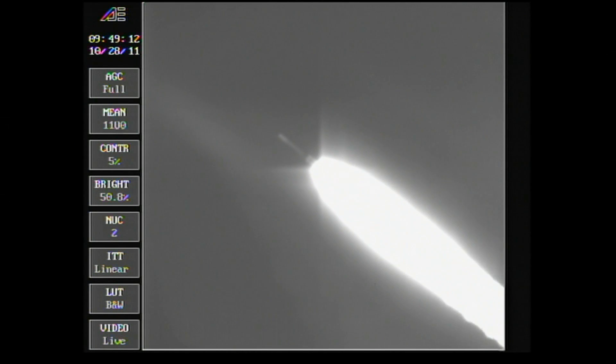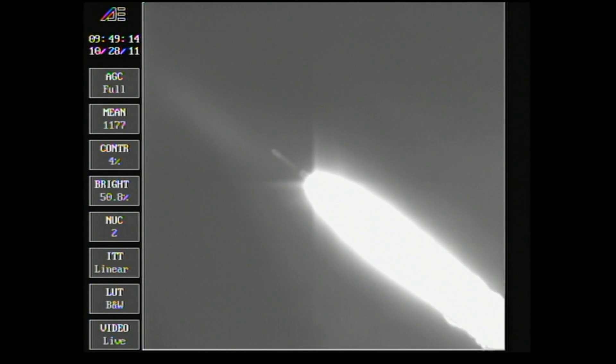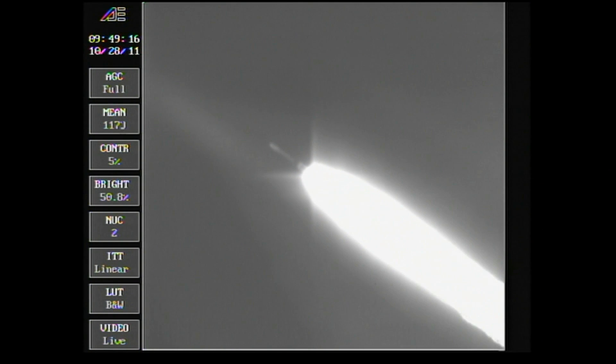10 seconds now remaining until burnout of the six groundlit motors as we're passing the one-minute mark. Burnout of the six groundlit motors, and we have ignition on the three airlit motors. Good ignition on the three motors, good chamber pressure, good symmetrical burn.